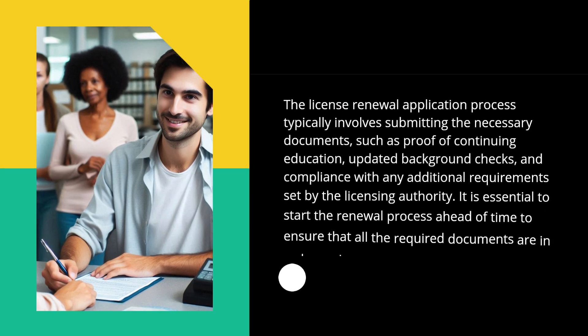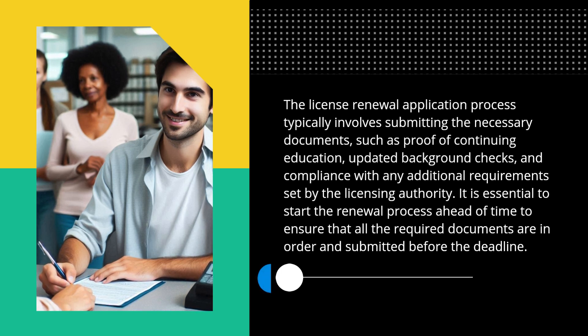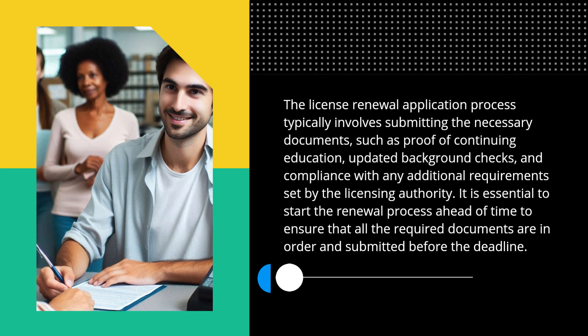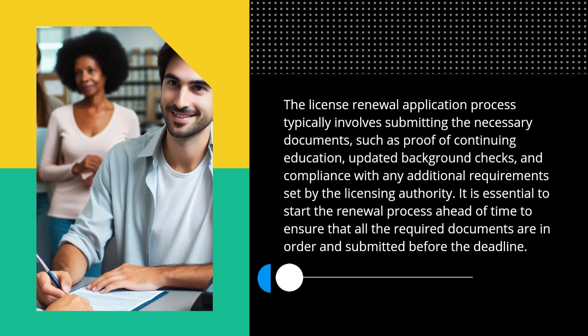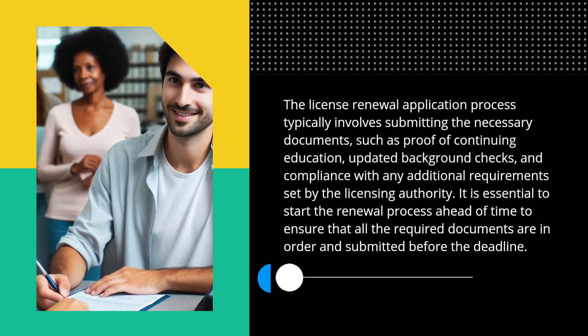The license renewal application process typically involves submitting the necessary documents, such as proof of continuing education, updated background checks, and compliance with any additional requirements set by the licensing authority. It is essential to start the renewal process ahead of time to ensure that all the required documents are in order and submitted before the deadline.